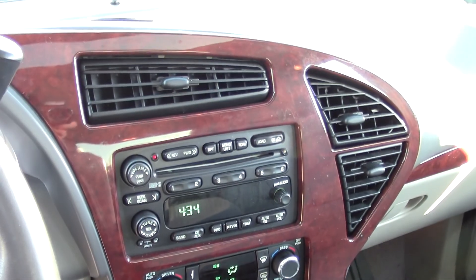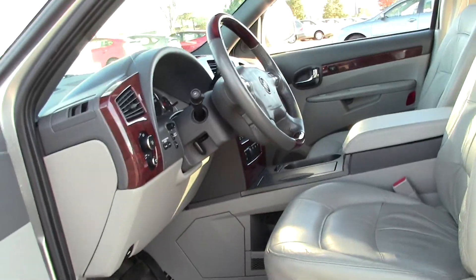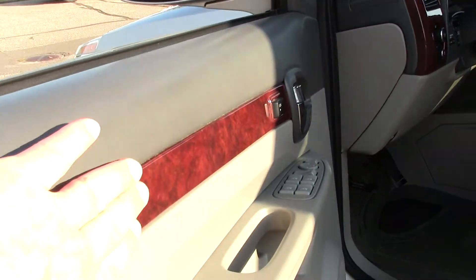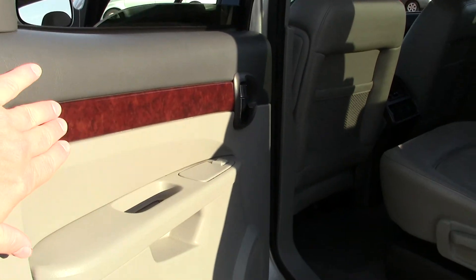The moonroof lets in outside sunlight and makes this cab even brighter. Very nice, straightforward, classy, modern center console and dash design, with rich woodgrain accents that carry through to the center console and dash, and even throughout the cab in the rear of the vehicle.